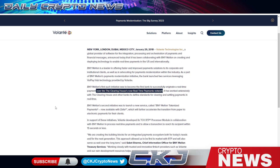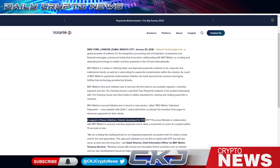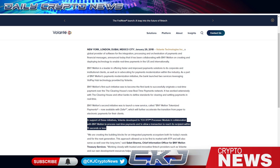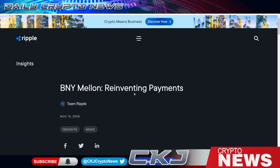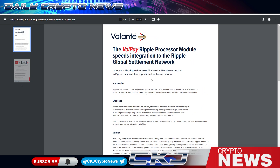BNY Mellon's second initiative was to launch a new service called BNY Mellon Tokenized Payments, now available with Zelle, which will further accelerate the transition from paper to electronic payments for their clients. In support of this initiative, Volante developed the TCH RTP processor module in collaboration with BNY Mellon to process real-time payments in less than 15 seconds.